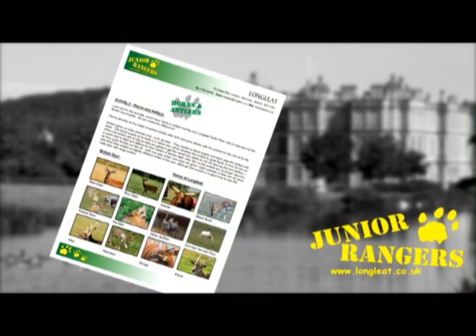If you'd like to find out more about horns and antlers, you can download this week's activity sheet. Just click on the green download button.